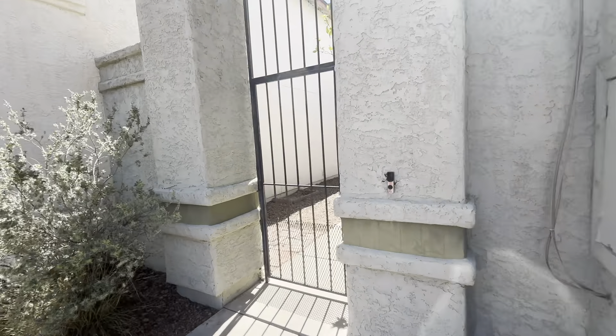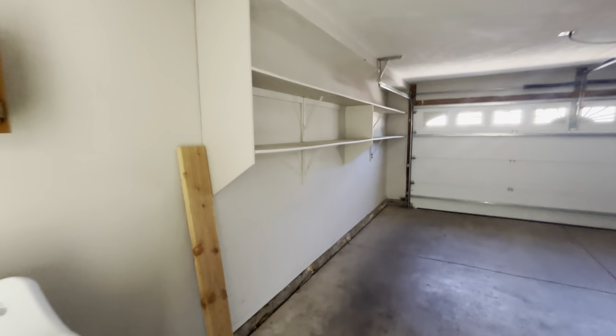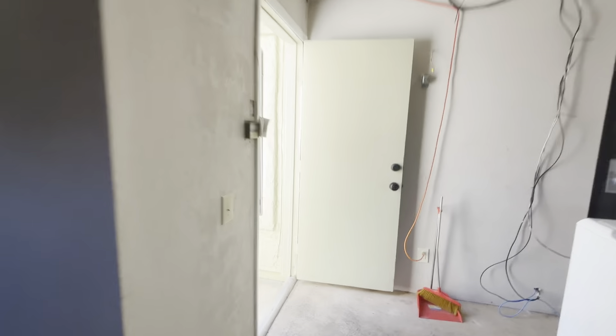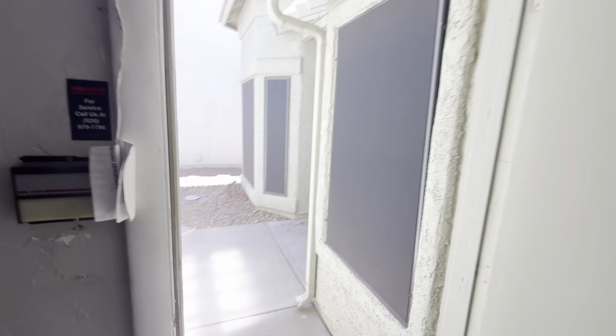Here's the laundry room. There's a lot of storage in the garage as well. You have a few shelves here, and then if you turn around, there is more shelving at the back area too. We're going to go ahead and keep on pushing through the garage into the actual home itself.